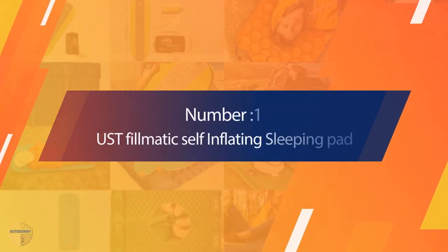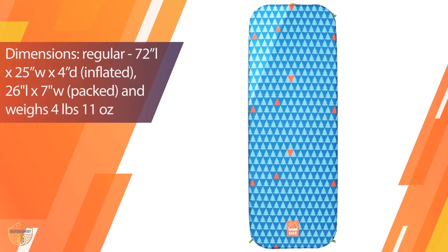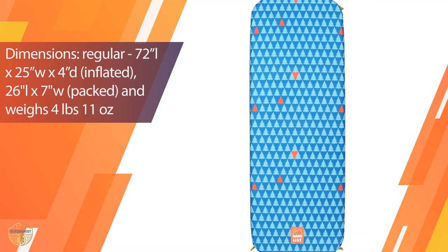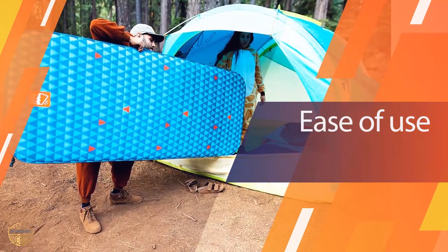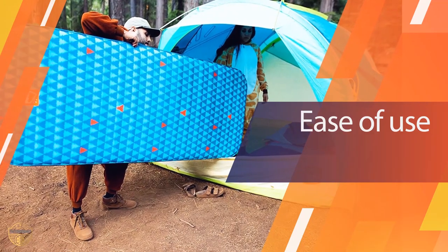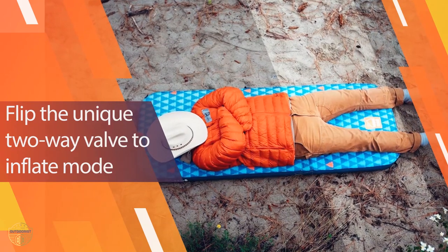Number 1 — Most Popular: US Deflomatic Self-Inflating Sleeping Pad. The perfect product for a family or camping trip, this sleeping pad is made of a durable nylon material and has a zipper opening. It can be used as a tent, for backyard camping, or just an outdoor mat for any outdoor camping experience.